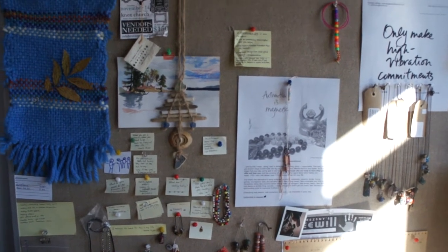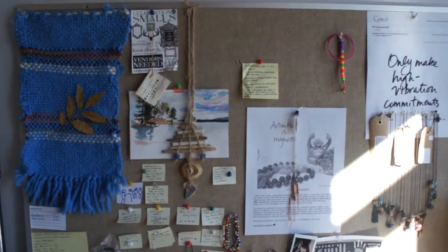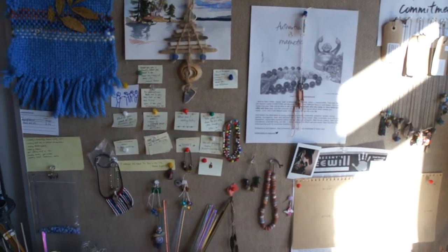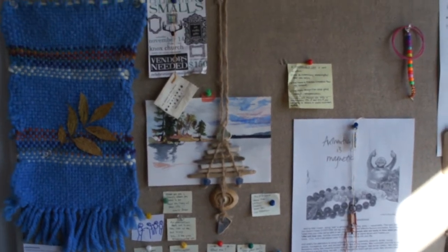Hey guys, I thought for something different today I would give you a little tour of my studio. I think it's fun sometimes to peek into other people's creative spaces.